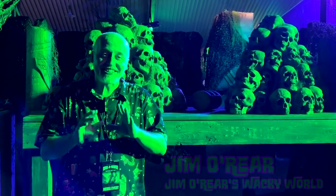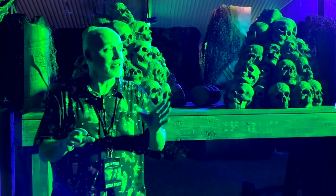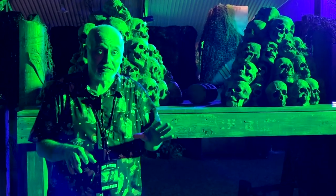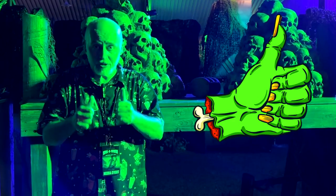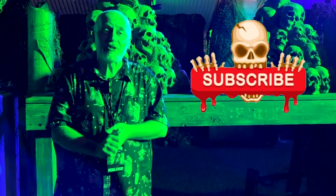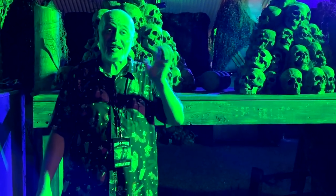Keep watching this channel for more videos all through the haunt season. The Halloween season we're going to have stuff out here from SeaWorld and you'll see more scare zones, more haunted houses. I hope you enjoyed watching this video. If you have, click that like button to let the powers that be know that you liked the video, and while you're at it click on follow or subscribe and you'll be notified when I upload new videos. Thanks again for watching, we'll see you next time.